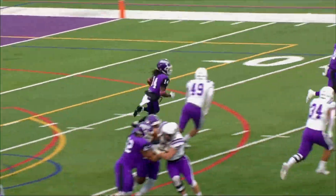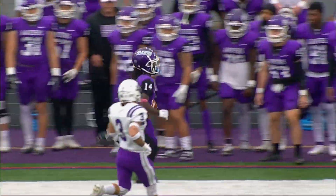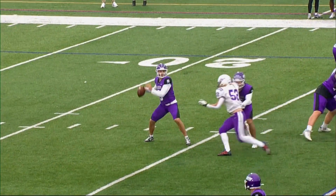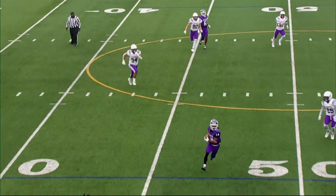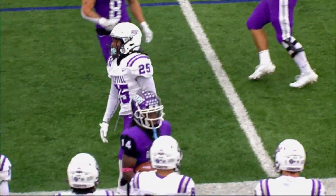First and 15, Williams gets the pitch, he gets the corner, he gets the first down and he's into the Mount Union bench. Plunk goes to the air on first and 10, and again, Gray Williams collects but is forced out of bounds.